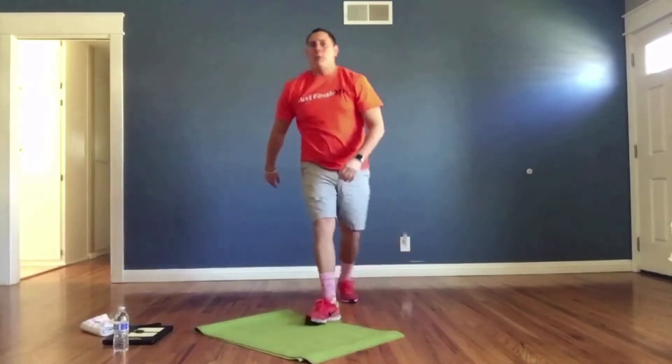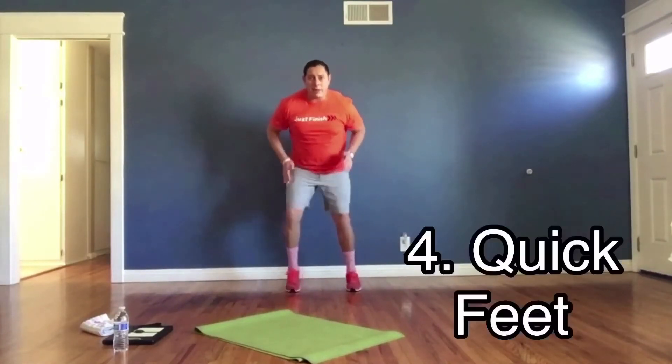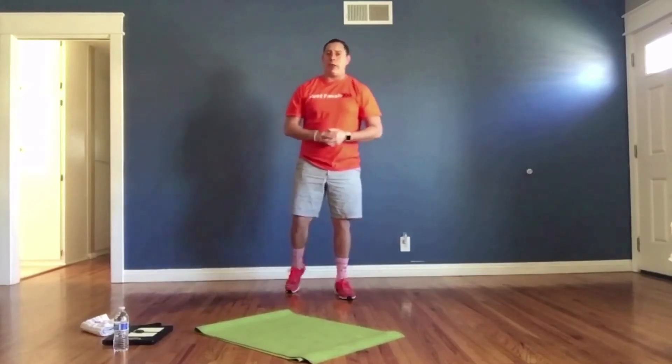Exercise number four: quick feet. Step in place, shoulder-width apart, and stay on your toes. Try to stay on your toes as much as you can. Get ready for your Fast Five workout and we'll begin in just a moment.